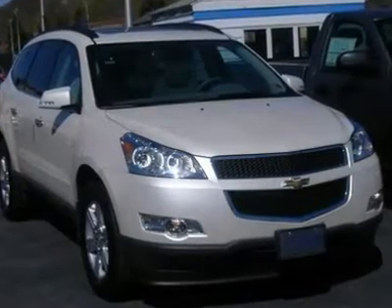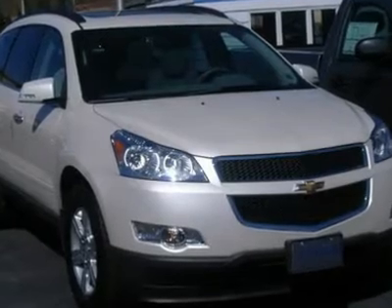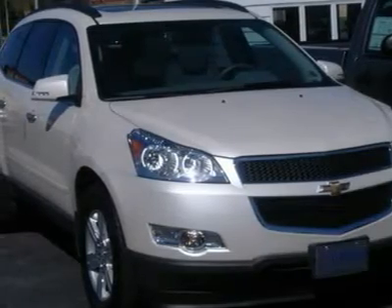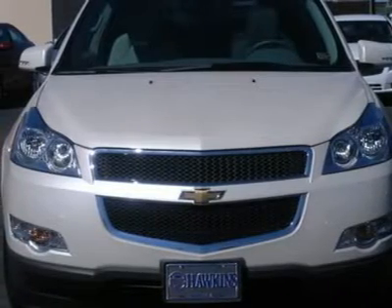2012 Traverse LT with 2LT, sunroof, leather seats, rear DVD, all-wheel drive, power steering, ABS, four-wheel disc brakes, aluminum wheels, front all-season tires, rear all-season tires, temporary spare tire.